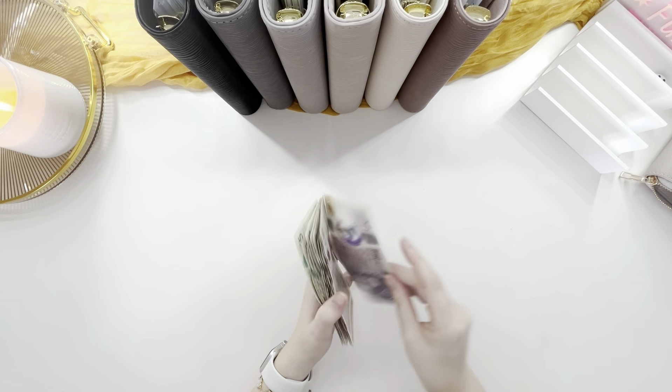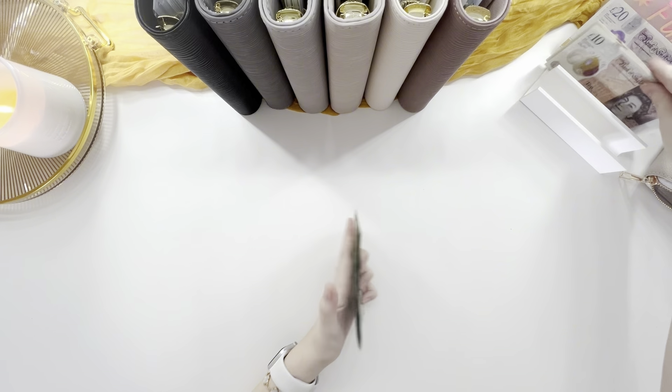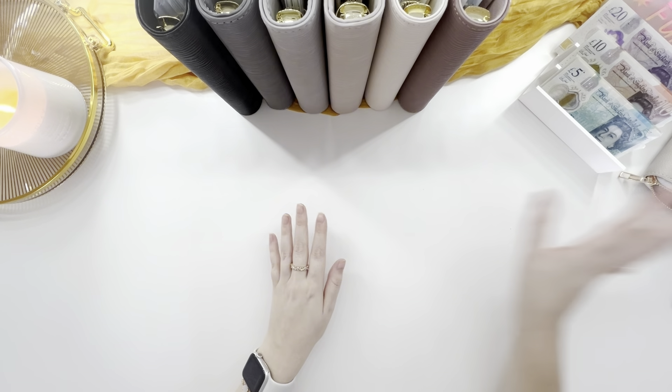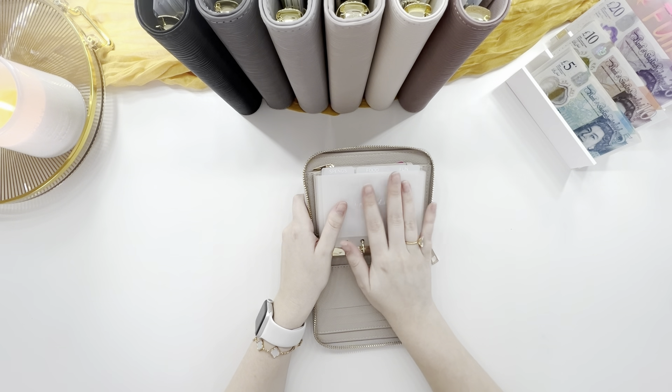I'm going to see how long this money can last me. Going back into the purse, I'm actually doing something a little bit different.